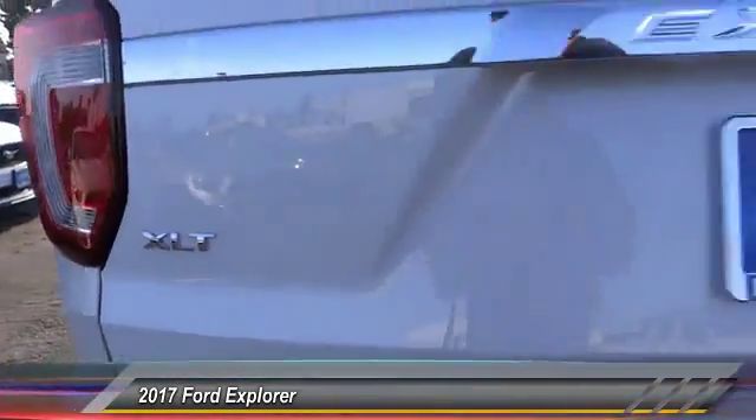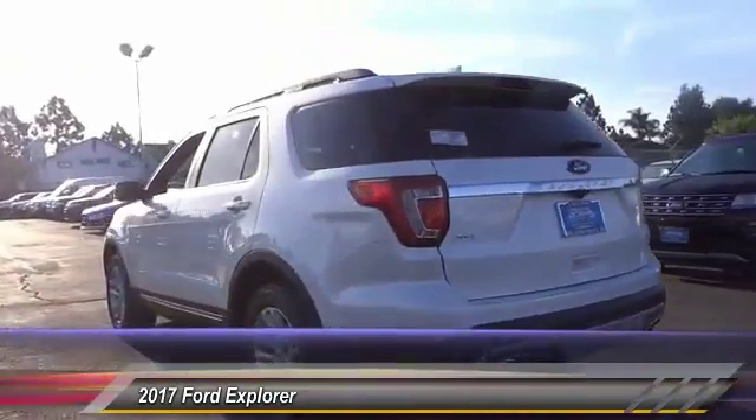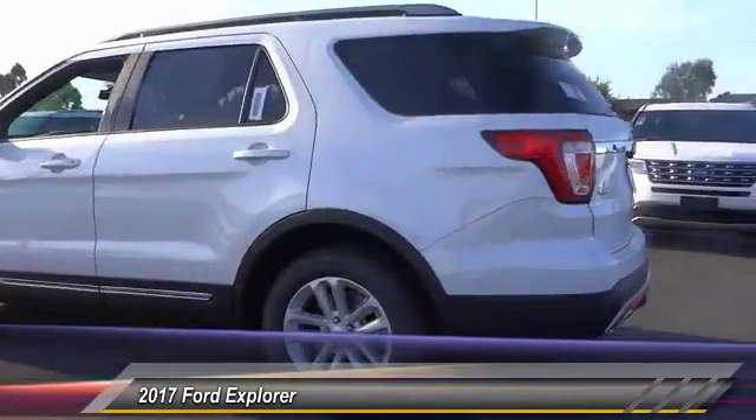Here are some of this vehicle's great options: anti-lock brakes, navigation system, backup camera, air conditioning, Bluetooth, alloy wheels.